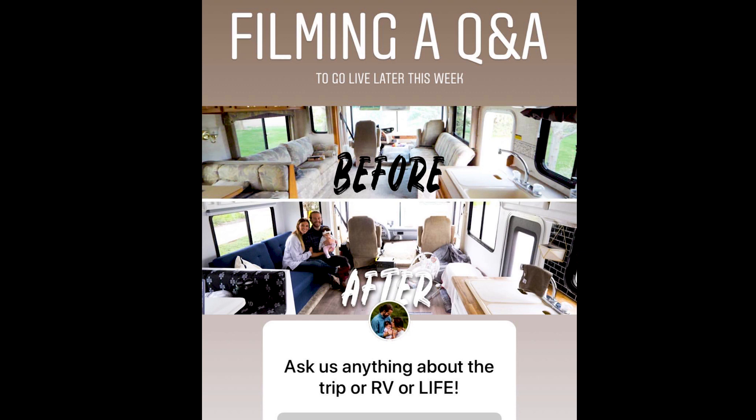We wanted to do a Q&A while we're here for one day before we fly out. So many of you guys have been asking a lot of questions, especially after we posted on Instagram and said ask us questions. A lot of you have been asking the same questions, so we're just doing this. On Instagram we asked: filming a Q&A to go live later this week, ask us anything about the trip, the RV, or life. These are some of the questions that we got.